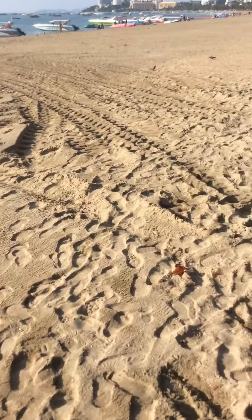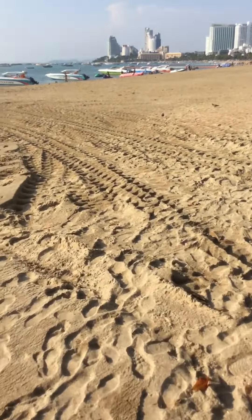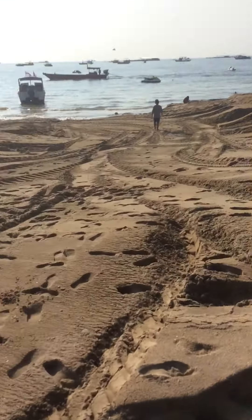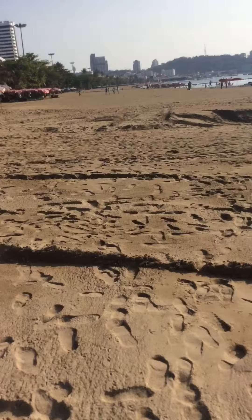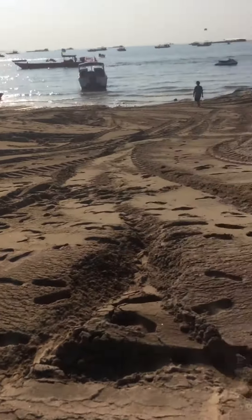If it happens again, who knows. But we had a downpour earlier today and there doesn't seem to be much flooding — at least I haven't seen any.